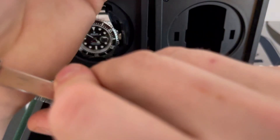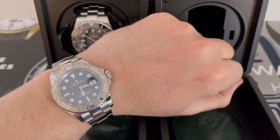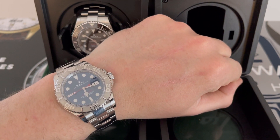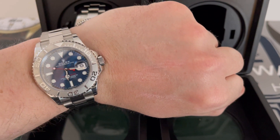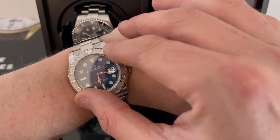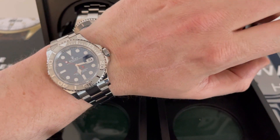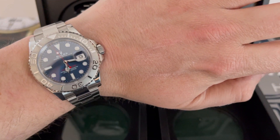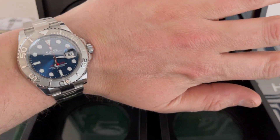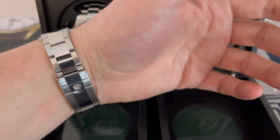They've actually released this watch now with the new movement — I think it's the 3235 — so this has the 48-hour power reserve as opposed to the 70-hour power reserve on the newer one. But to be honest, this is a gorgeous watch and the power reserve really doesn't matter to me. I paid quite reasonable money for it back in the day — I think they're good value for money.